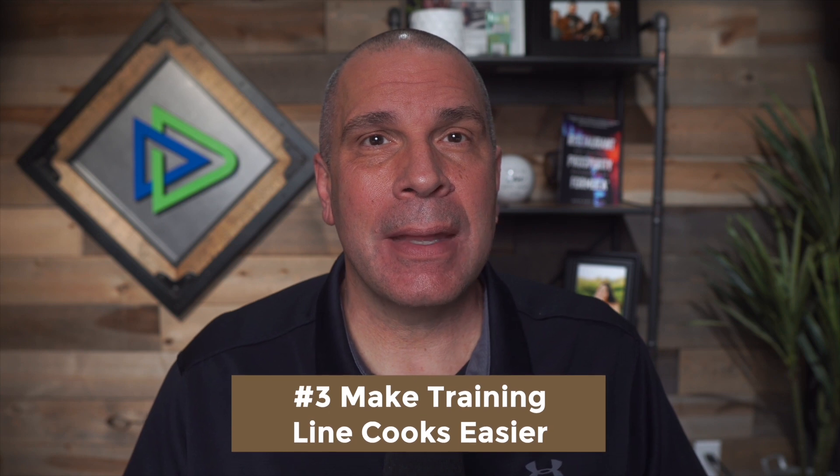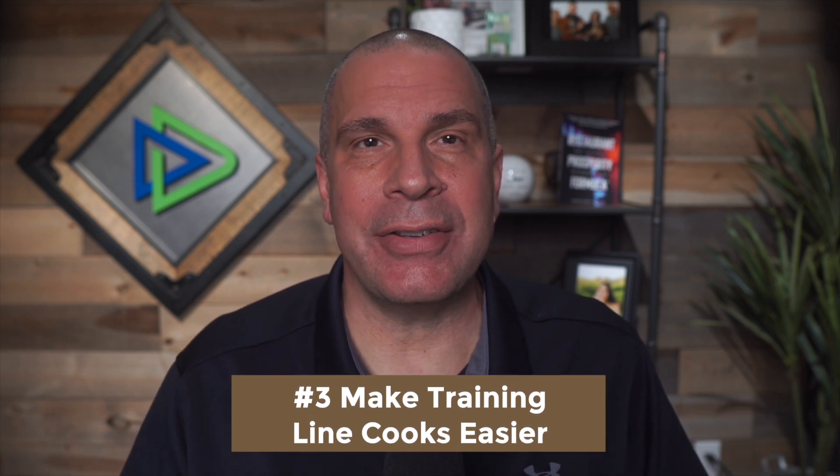Number three: making training line cooks easier. It's one thing to say you need two ounces of something or six ounces of something. It's so much easier to put a two-ounce ladle in that sauce, or to get a cup that fills by volume to five ounces, or a scale with a bowl on it where you can throw fries in and see it weighs five ounces. You're making training easier because instead of having to eyeball or calculate things, it's simple — it's this process, this system, this way.